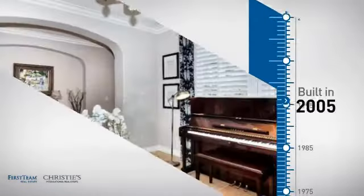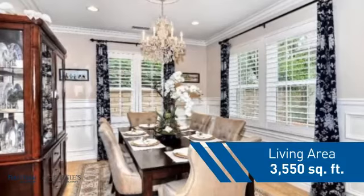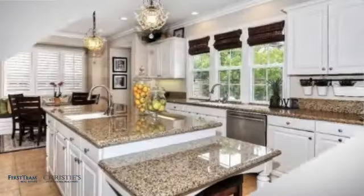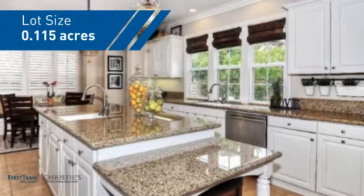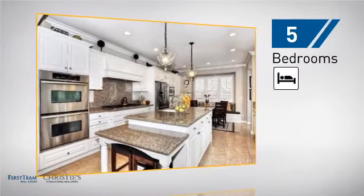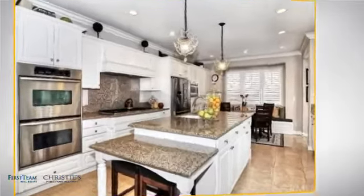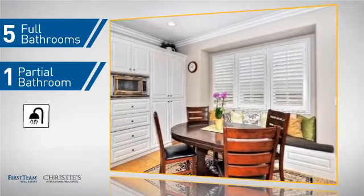This property was built in 2005 and features over 3,500 square feet of space, giving you a spacious layout to play host or kick back and relax after a long day. Inside you'll find five bedrooms, so everyone has a private space to come home to, as well as five full bathrooms and one partial bathroom.